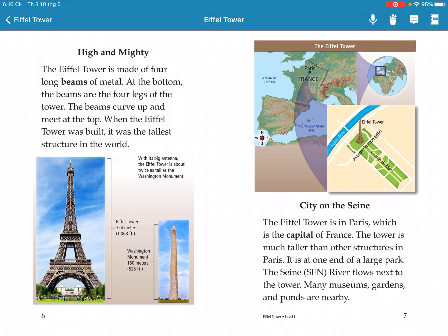The tower is taller than other structures in Paris. It is at one end of the longest part of the city. The Seine river flows next to the tower.